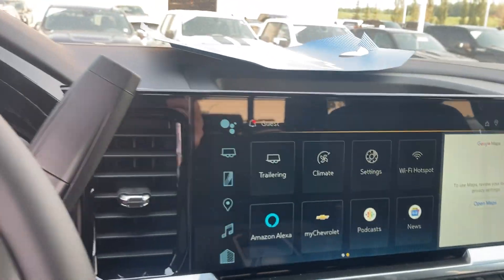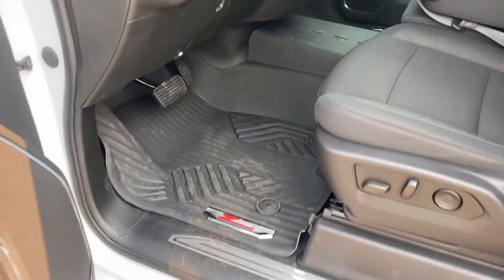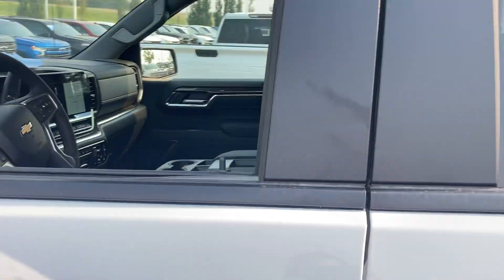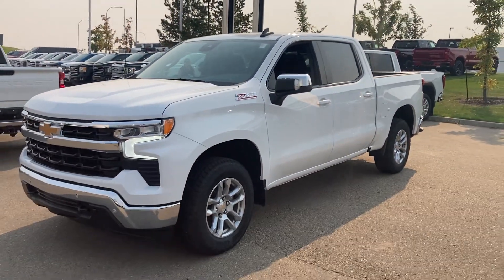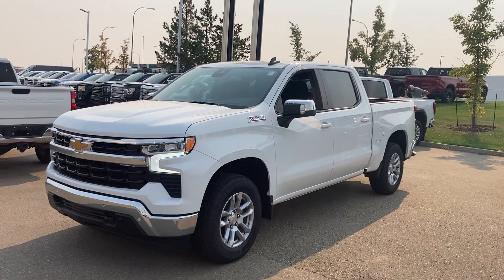Integrated trailer brake, tilt and telescopic steering, and all-weather mats throughout. It's a nice place to sit — I have a whole bunch of these coming. Anyways, it's Wayne from Sherwood Park Chevrolet, reach me at 780-292-0534. Talk soon!